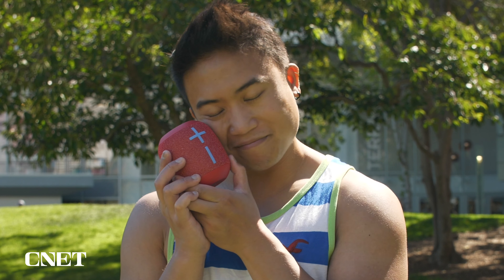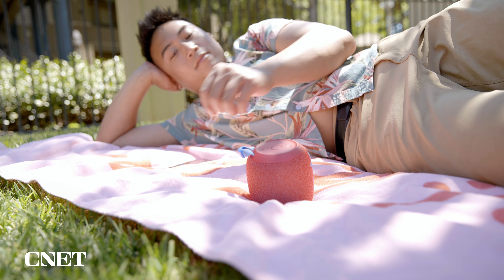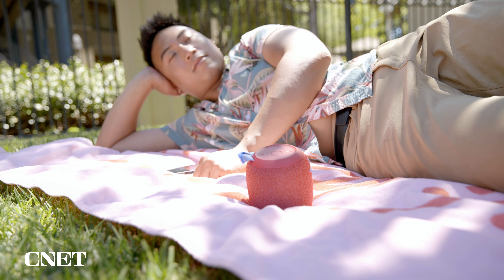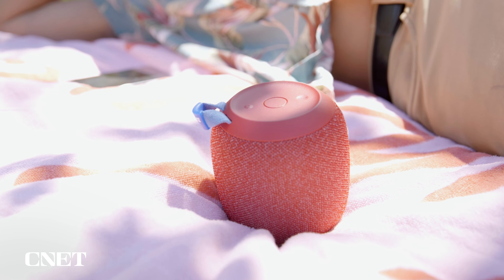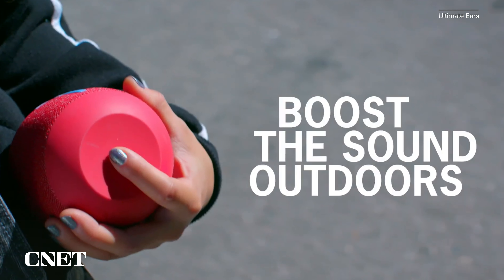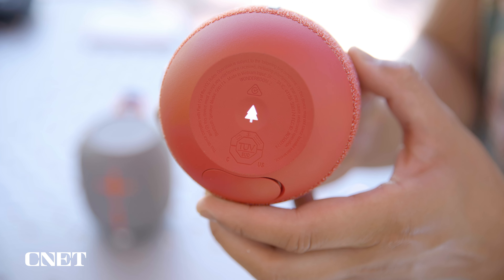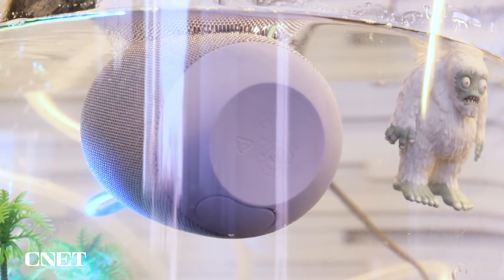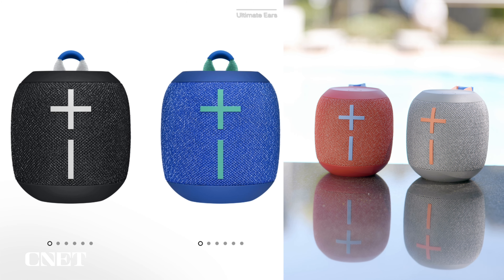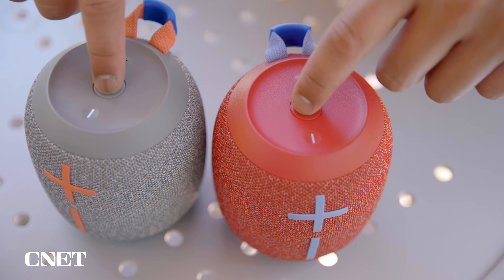Looks-wise it's nothing to write home about, but I do like the feeling of the soft mesh material. My favorite feature has to be the integrated strap, allowing you to wrap the speaker around anything from a bike handle to a lawn chair to even a belt loop. The Micro 2's sound quality and clarity is noticeably better than the previous model, and its 12-hour battery life over just 8 hours with the Micro 1 makes it worth the extra $18 or so.